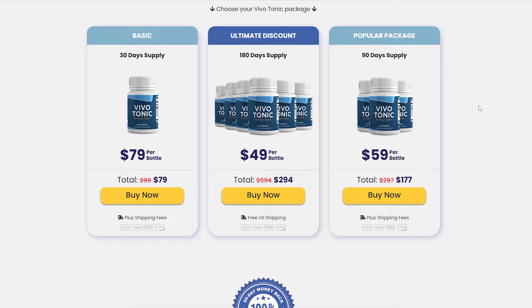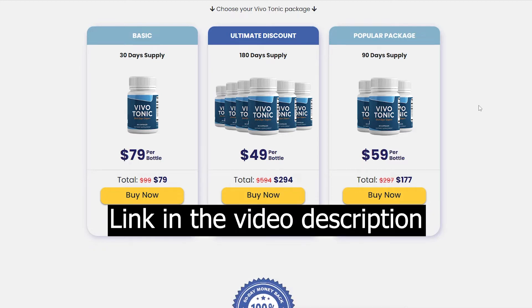The first thing you need to know about Vivotonic is, be careful with the website you're going to buy Vivotonic from, because Vivotonic is only sold on the official website. To help you, I left the link to the official website down below in the description of this video.